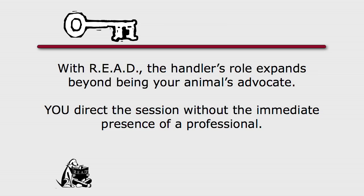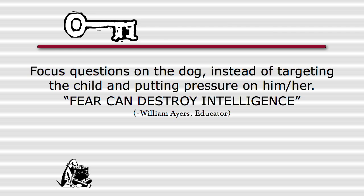Now that you've got the agreement signed and the location set up, we're ready to start the program. As a READ volunteer, your role as a handler expands beyond being your animal's advocate — you'll direct the session without the immediate presence of a professional. You still need to advocate for your dog and facilitate the reading session with the child. Remember to always focus questions on the dog. As educator William Iyer says, fear can destroy intelligence — so first put their fears at ease. Take time to introduce the dog to your child.